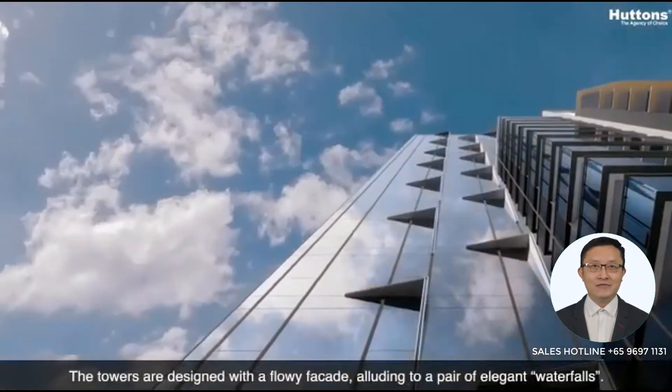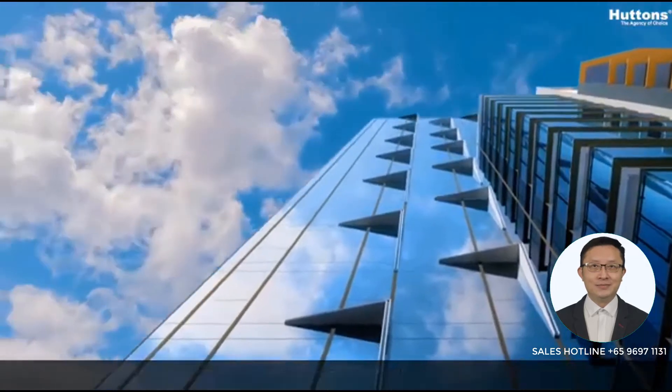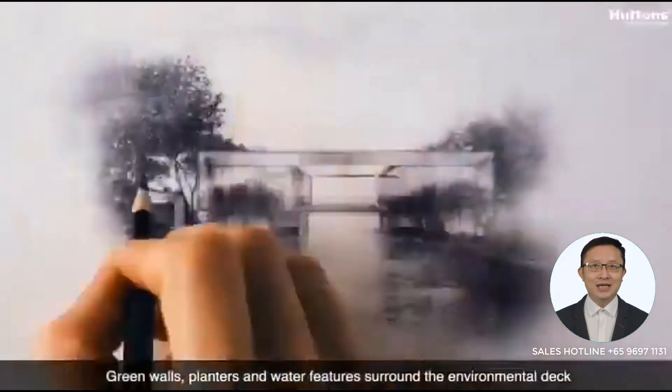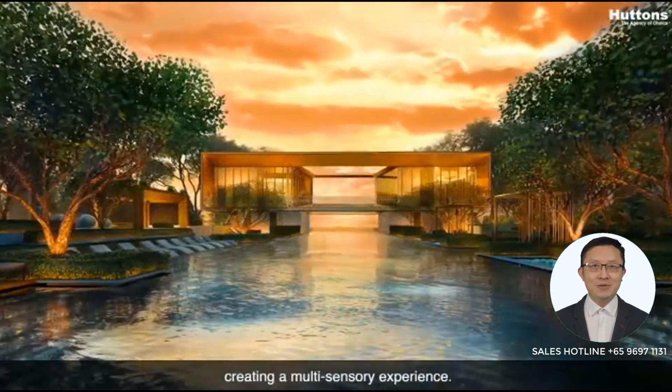The towers are designed with a flowy facade, alluding to a pair of elegant waterfalls. Green walls, planters and water features surround the environmental deck, creating a multi-sensory experience.